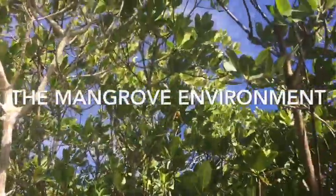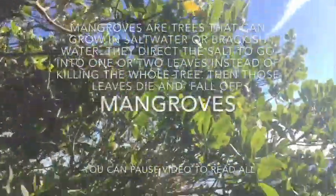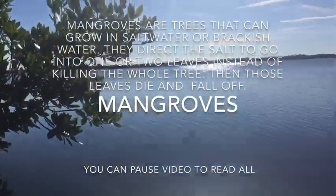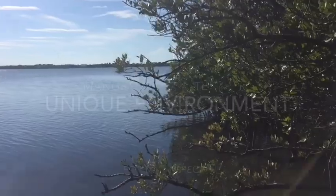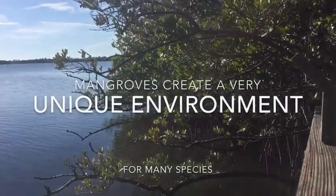This is KKCreatures and in this video I'm going to show you the mangrove environment. Mangroves are trees that can grow in saltwater or brackish water. They direct the salt to go into one or two leaves instead of killing the whole tree. Mangroves create a very unique environment.